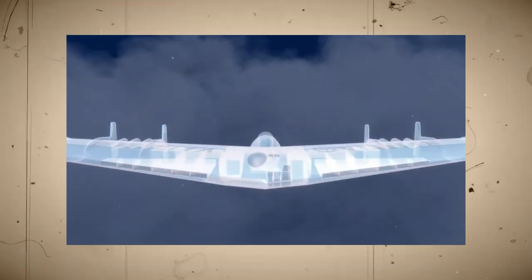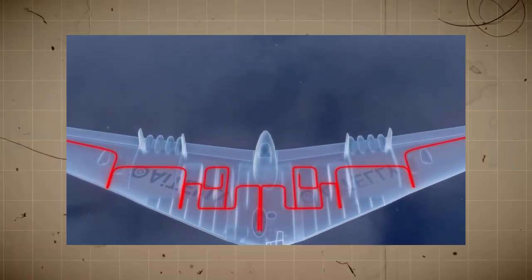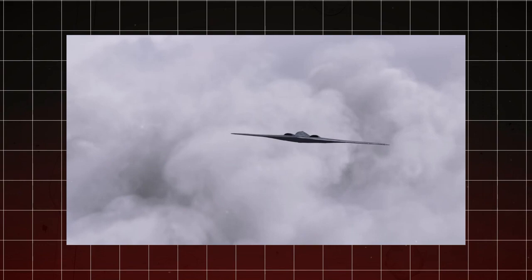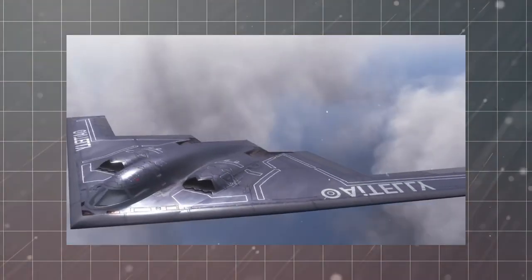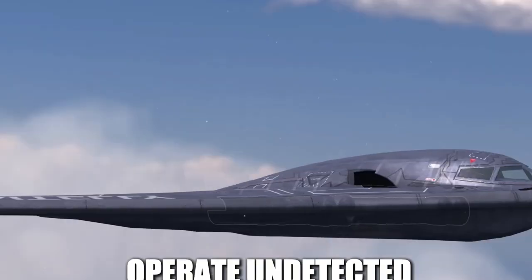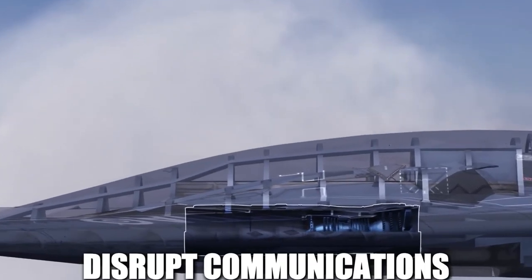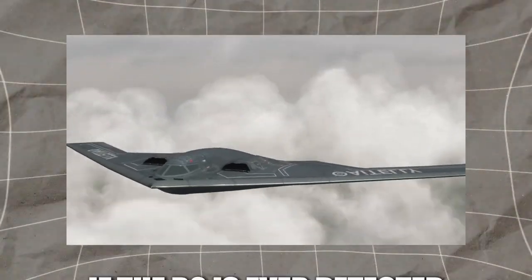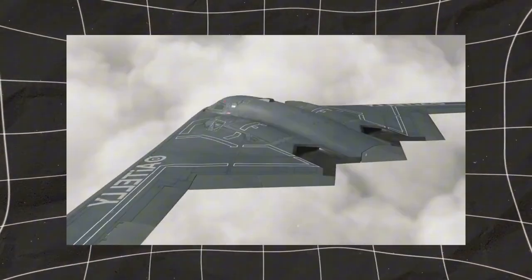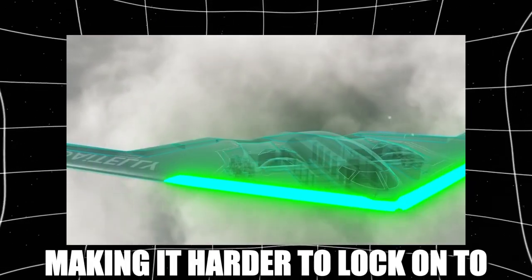Additionally, the aircraft's structure is designed to reduce turbulence, ensuring that it does not leave a visible contrail in the sky — a common way to spot high-altitude bombers. Beyond physical stealth, the B-2 is also equipped with advanced electronic warfare systems that further enhance its ability to operate undetected. These systems allow it to jam enemy radar, disrupt communications, and mislead tracking systems by creating false signals. If the B-2 is ever detected, it can send out electronic countermeasures to confuse enemy defenses, making it harder to lock onto.